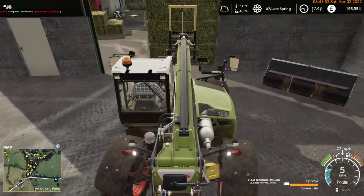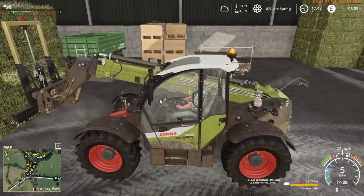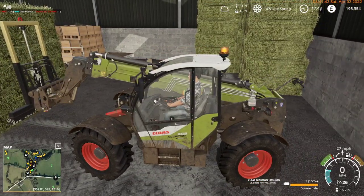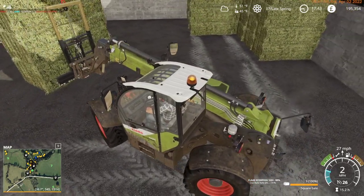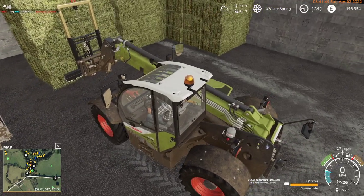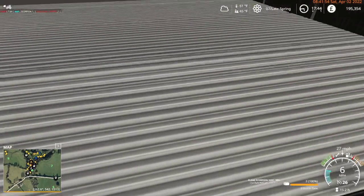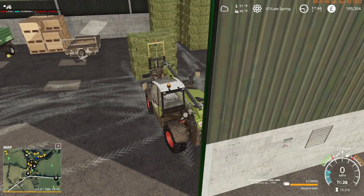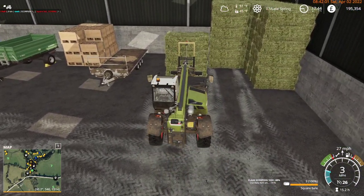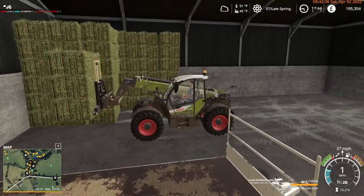I think maybe what I should do is start another row. Maneuvering bales inside sheds can be a little bit tricky with the camera angles.